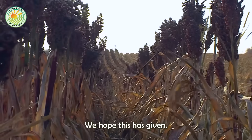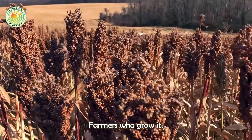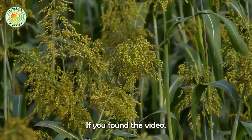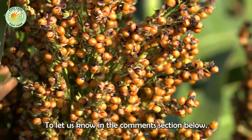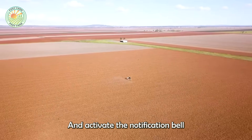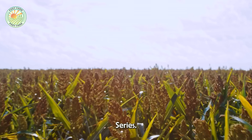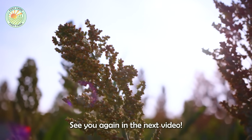We hope this has given you a deeper understanding of the significance of this remarkable crop and the dedication of the farmers who grow it. If you found this video valuable or insightful, please feel free to let us know in the comments section below. Don't forget to subscribe to our channel and activate the notification bell so you don't miss any of the latest videos in this series. See you again in the next video.